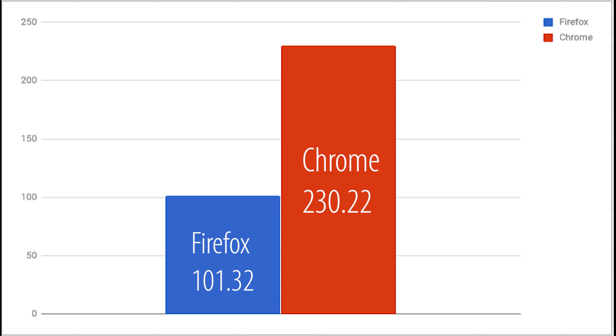As you guys can see, Chrome beats Firefox with a score of 230.22 yet again, while Firefox has a score of 101.32. That is more than a hundred point lead by Chrome, and this basically means that Chrome is going to have a much better experience with browser graphics and things like that.